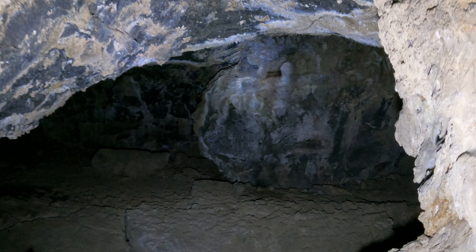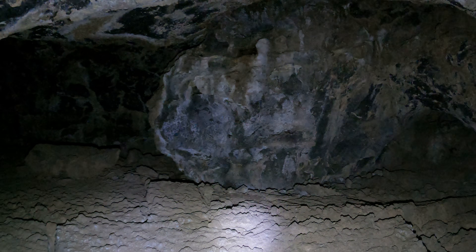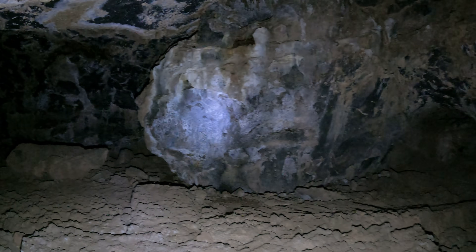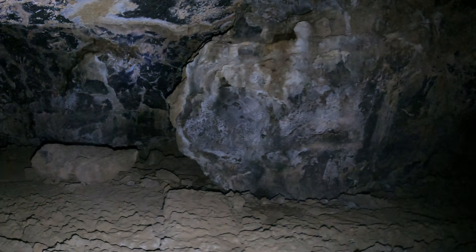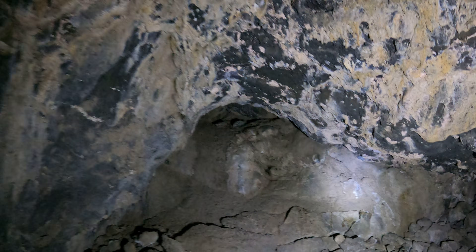It's funny — this cave is rated easy even though there are a lot of spots where it gets really, really low ceiling. But the point is there aren't any big dangerous holes to fall in. I think I'm almost to another dead end.